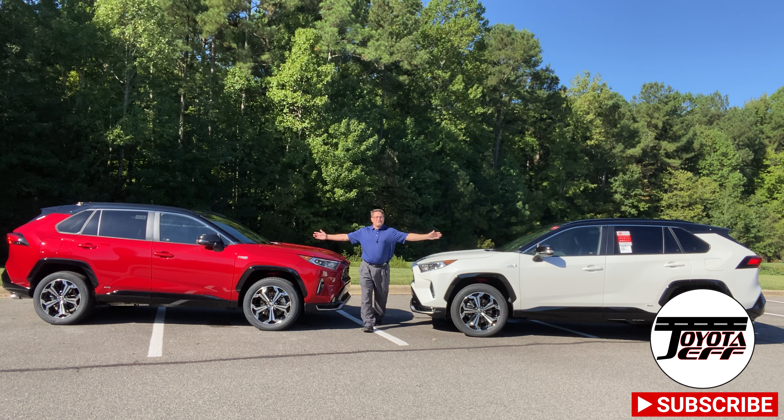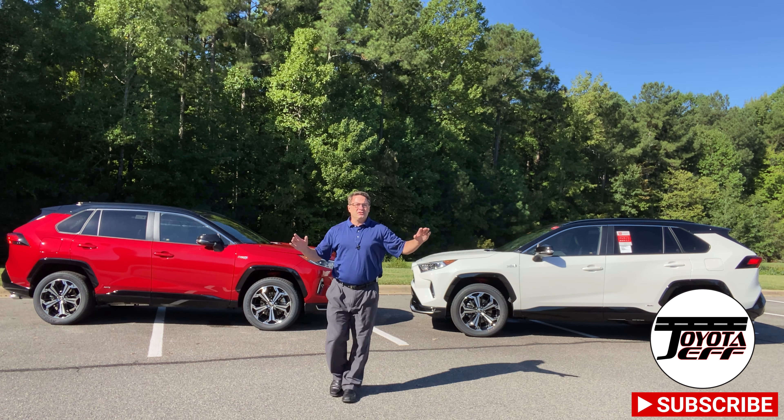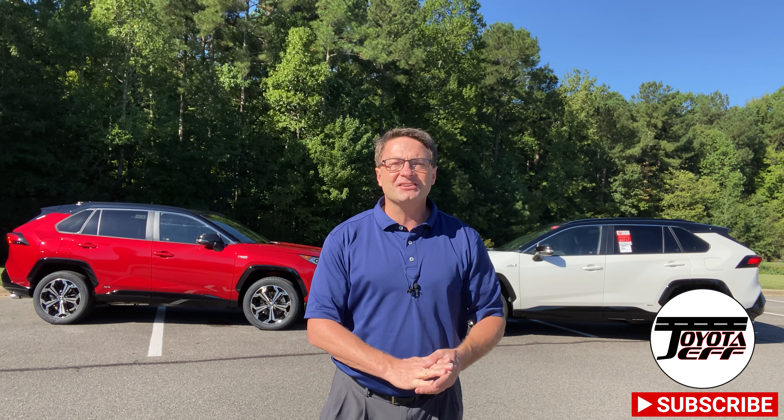So ladies and gentlemen around the world, now it's your duty — I did my duty and compared them, showed you the benefits and the cost. We have to determine: is the juice worth the squeeze? Is the $3,700 a good value for you to get the premium package? What do you think about the RAV4 Prime? Do you own one? Have you been searching for one? We want to hear your stories.